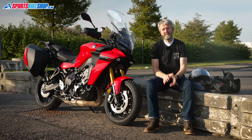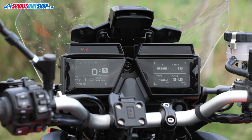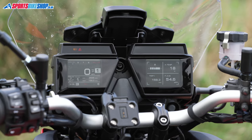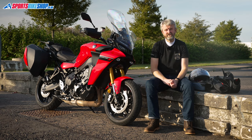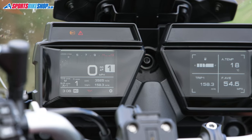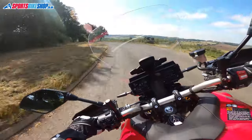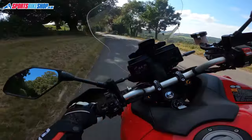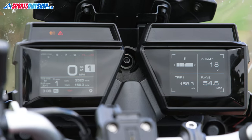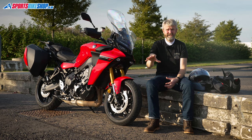None of this stuff has been what people want to talk about though — all anyone seems to want to know about is the clock setup, those two screens that sit either side of the central support. Personally I've no real problem with them. The essential stuff is on the left screen — speed, revs, gear, riding mode, traction control — as is the clock. Then on the right-hand screen you can have trip meters, a fuel gauge, air temperature, engine temperature, and you can keep an eye on your MPG.